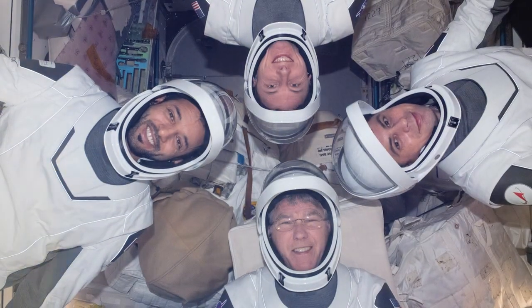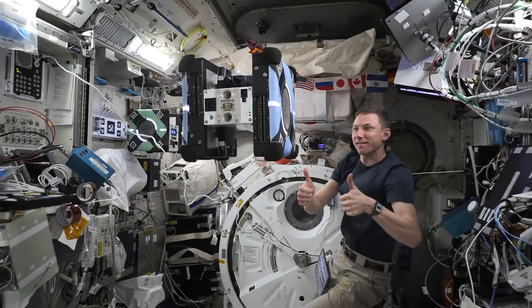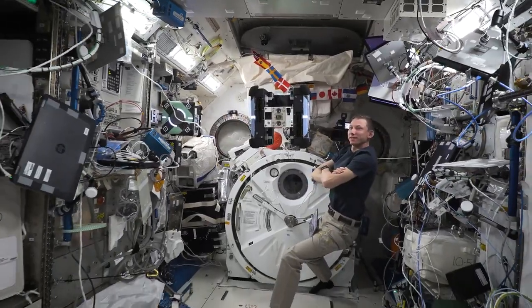I think humanity has an innate desire to explore. This is one big part of our constant exploration as humanity.